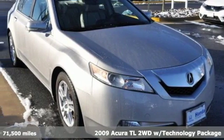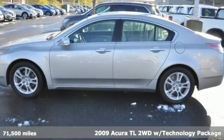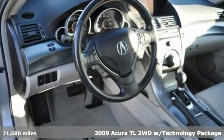Here's a 2009 Acura TL. Innovatively styled and incredibly equipped, this TL sets the bar high for luxury sports sedans.